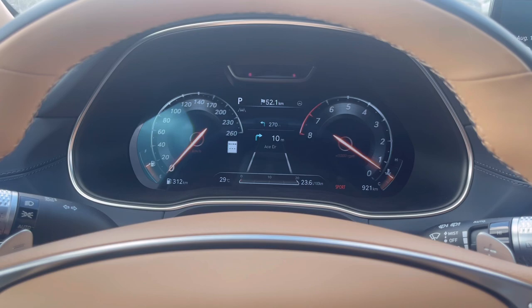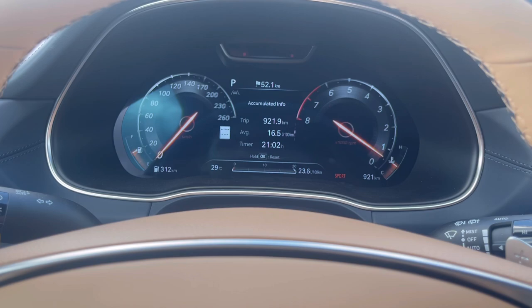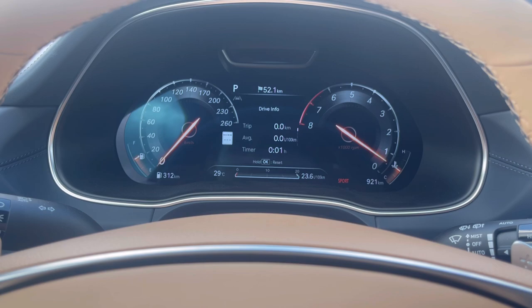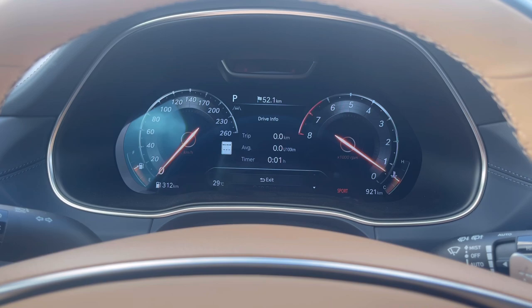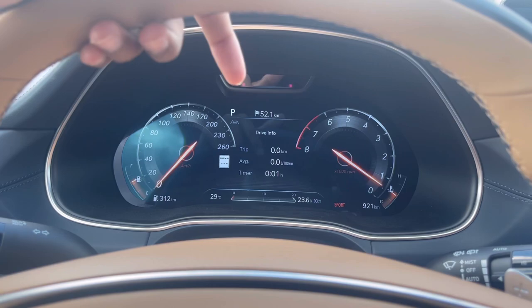With lane keep assist enabled you can see it displayed on the cluster. You can view trip information, tire pressure monitor, and select various settings. You can also control the heads-up display — turning it on or off — directly from here.